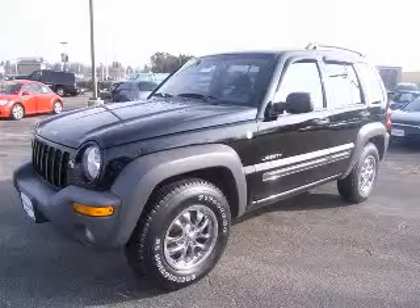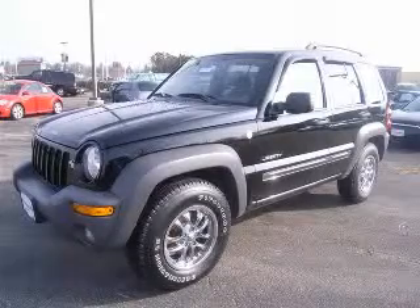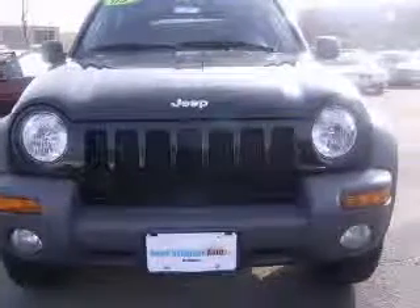We are proud to present this excellent 2004 Jeep Liberty. This Liberty has a 3.7L V6 engine and an automatic transmission.